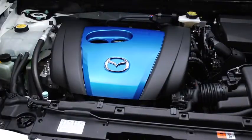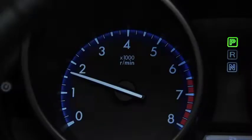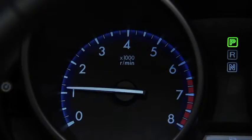The engine sound becomes quieter and the engine RPM drops when the engine switches to normal operation. You do not need to wait for this warm-up process to finish before driving.